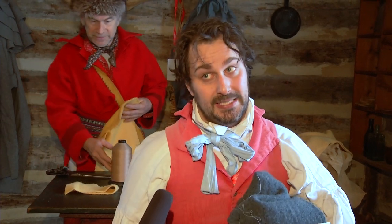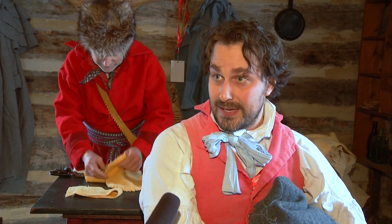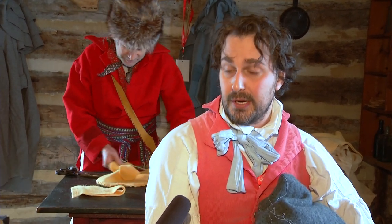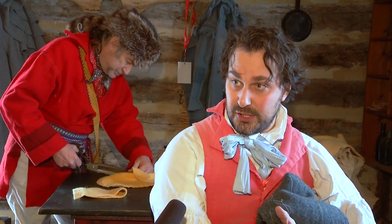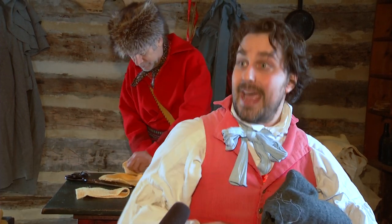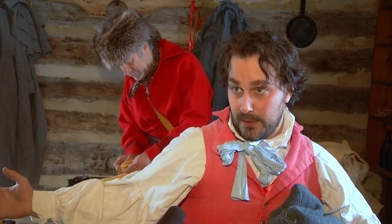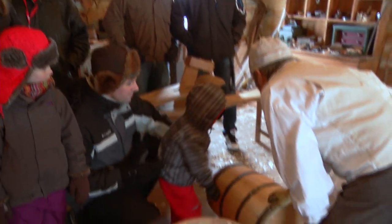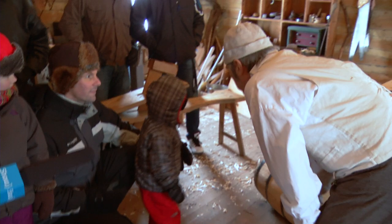Everything within this fort has to do with business. This cabin is the men's cabin — all the staff, lower-class men, are staying here over winter because that's part of the contract. Come springtime, someone is here to take the bales out to Fort William. Once we get to Fort William in a couple of months from our departure, we'll have a big rendezvous, meet with other voyageurs coming from the east bringing goods from England, swap goods, and bring them back to our respective forts.